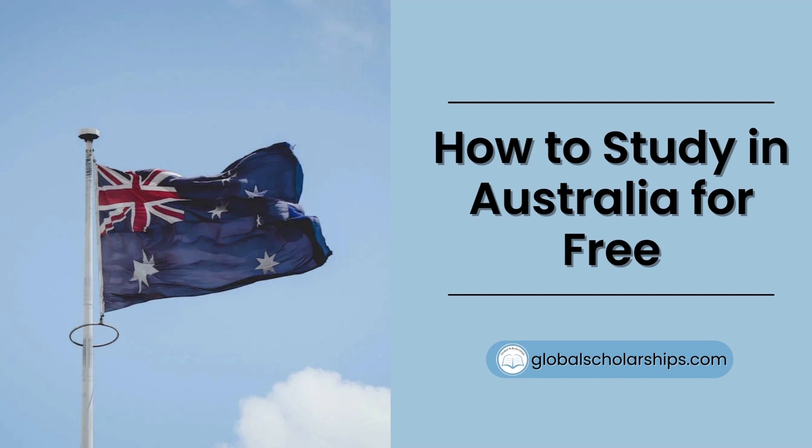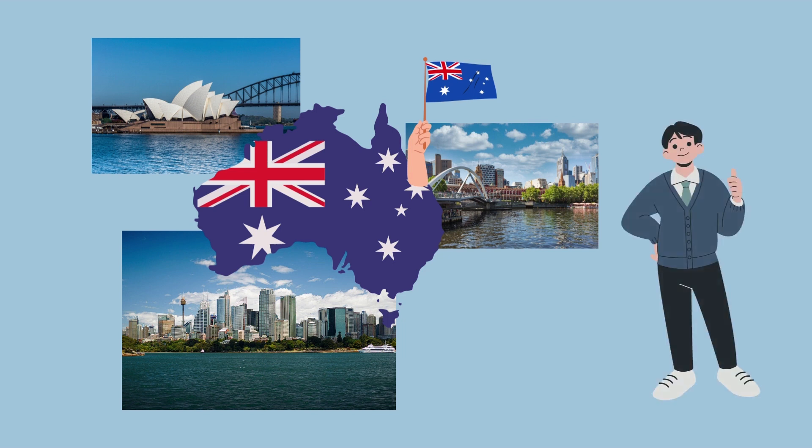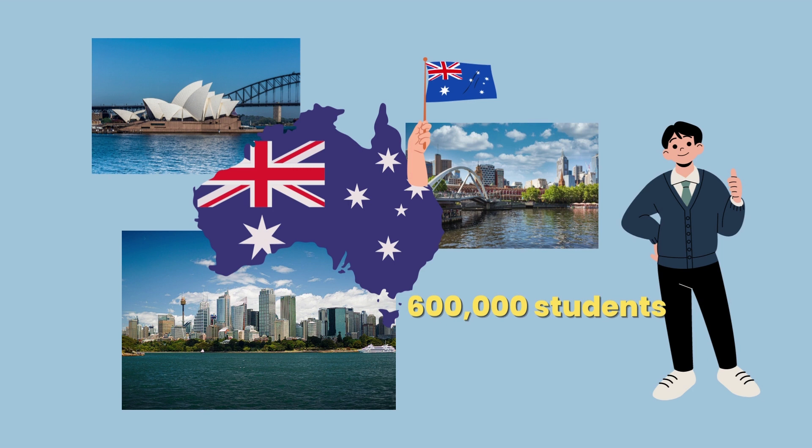In this episode, we will walk you through some steps and good-to-know tips on how to study in Australia for free. The high standard of living in the country and the excellent quality of education provided by its universities certainly make Australia a popular study abroad destination. In fact, recent studies show that over 600,000 international students are currently enrolled in educational programs in Australia.